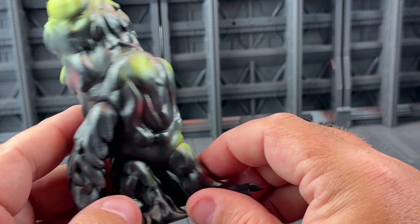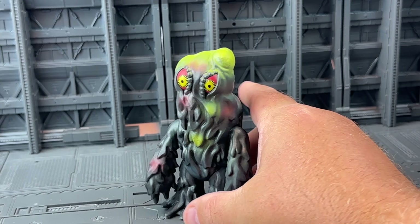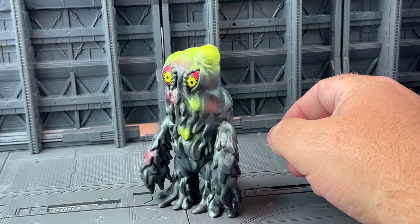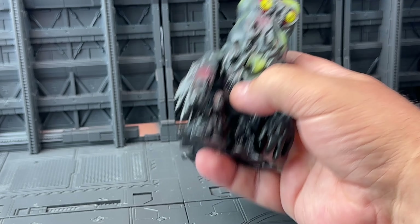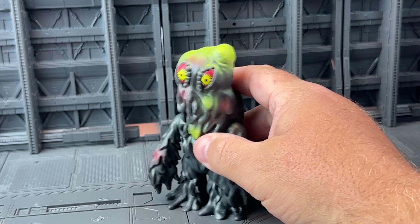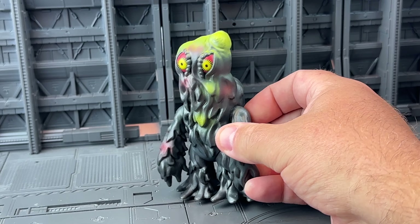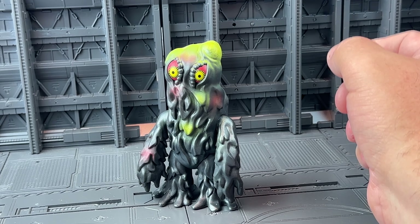I'd say $25 is a lot, but that's just more about the economy than this figure in particular. Everything is going up in price and that's just what you can expect to pay nowadays. So all things considered, it's a really nice figure — I would recommend picking it up. It's Josh from CollectionDX, see you next time.